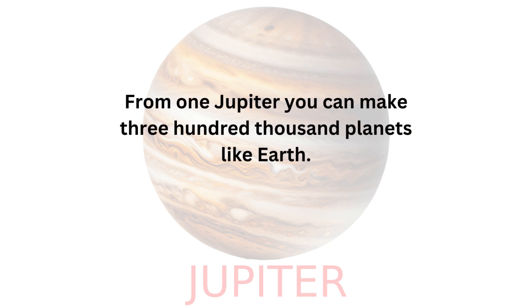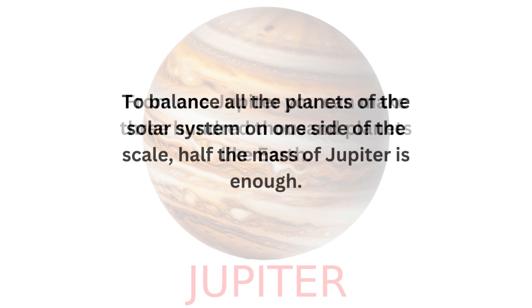From one Jupiter you can make 300,000 planets like Earth. To balance all the planets of the solar system on one side of the scale, half the mass of Jupiter is enough.